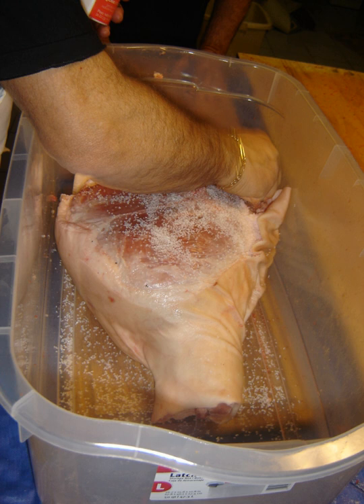In 2015, the International Agency for Research on Cancer of the World Health Organization classified processed meat — that is, meat that has undergone salting, curing, fermenting, or smoking — as carcinogenic to humans.